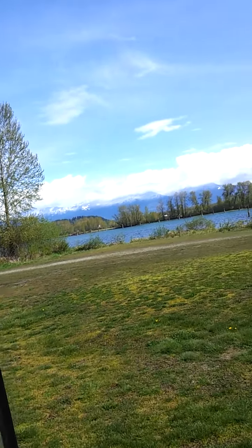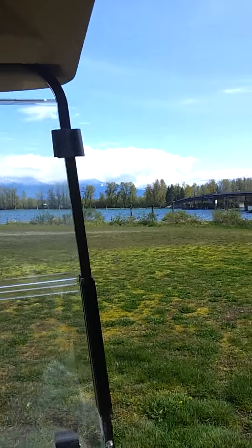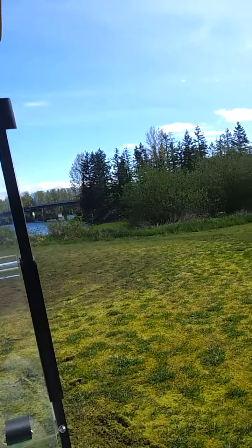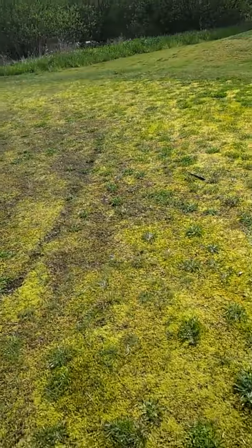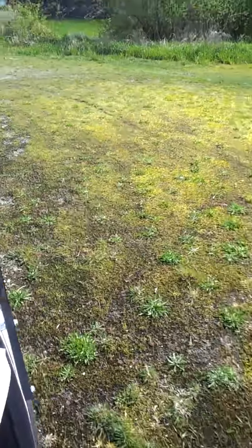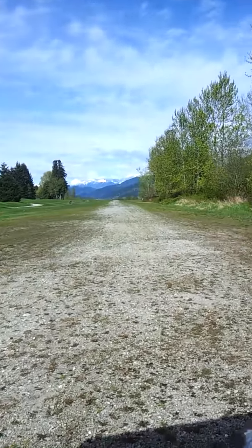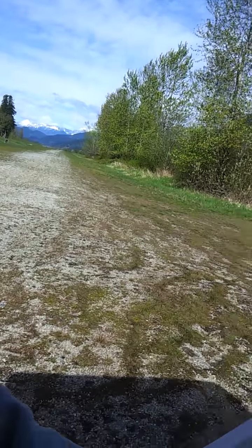So here we are right at the end of the golf course, right by the river, and we're going to actually drive along the gravel airstrip. There are the tracks of the airplanes, some of which flew out this morning or yesterday. Look at this airstrip right by the river — it's incredible.